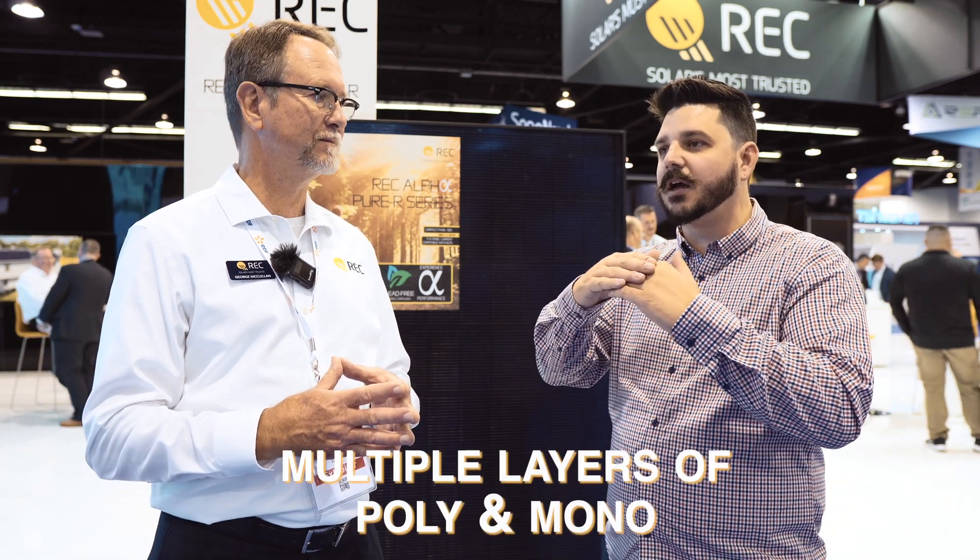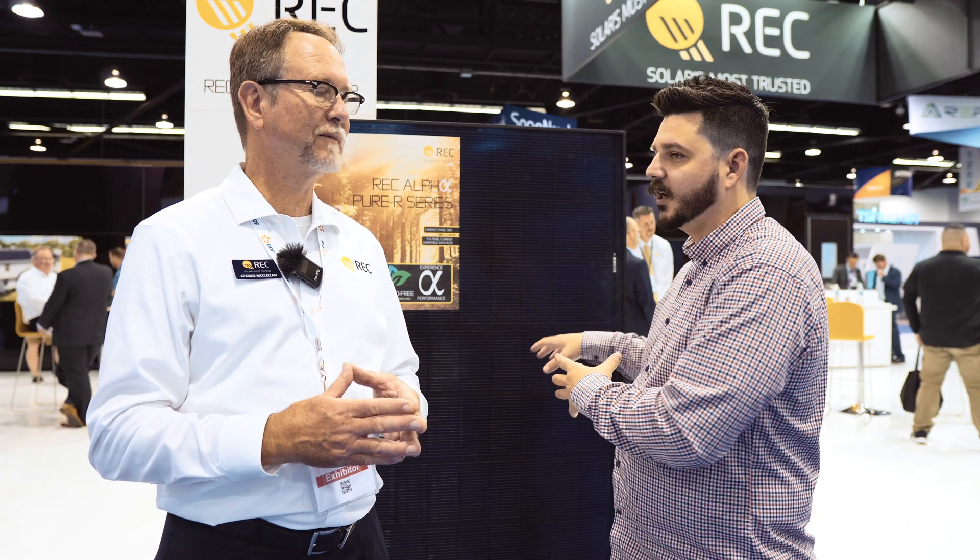The HJT is a heterojunction cell — multiple layers of poly and mono with some other technology integrated into it to improve the efficiency and the power output. Be sure to check out some of our past videos if you want to learn more. George is going to give a quick summary on how they've improved it for this generation.